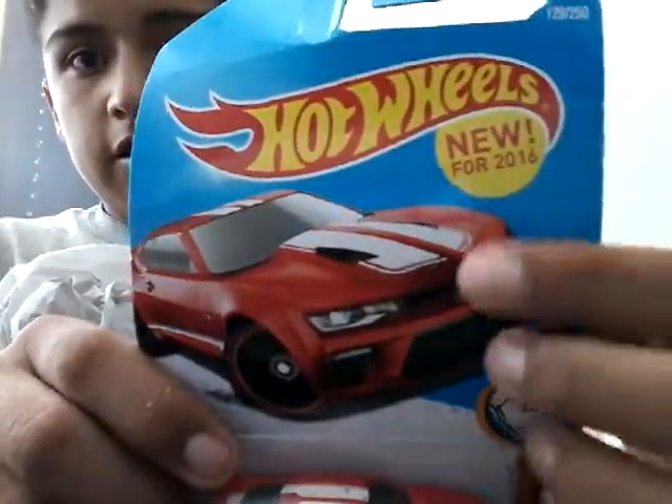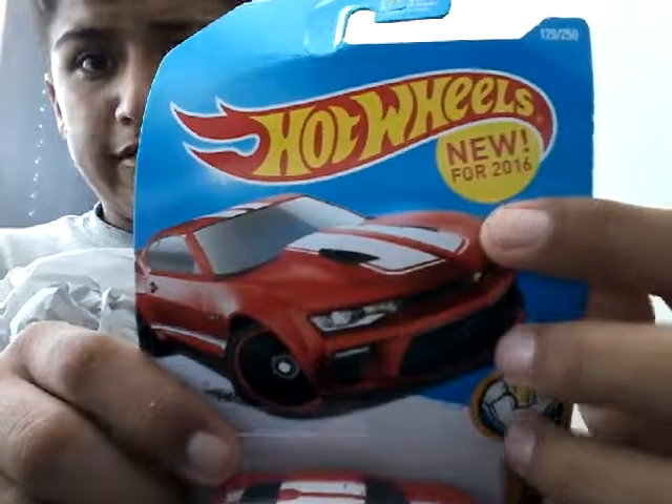Right here on the top it says 'new for 2016.' I got another one for a friend of mine — this is for him because I am really nice to him.